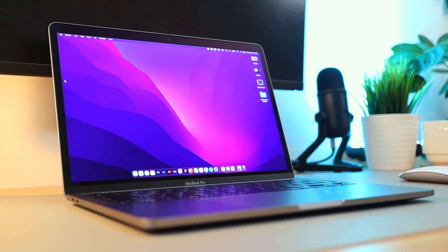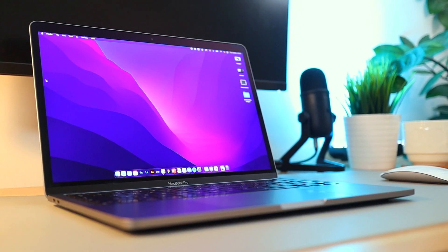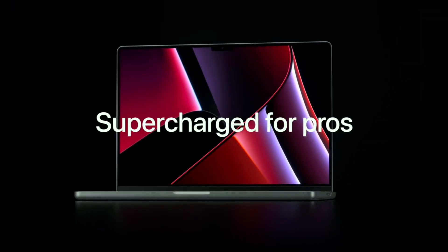Hey everyone and welcome back to another video. If you're new here my name's Jack. I'm a designer and video maker living in London and today we're going to be talking MacBooks — more specifically the 13 inch MacBook Pro which was released last year in 2020. The reason for this is the release of the 14 and 16 inch MacBook Pros from roughly a month ago, which has made the MacBook lineup a bit more complicated.